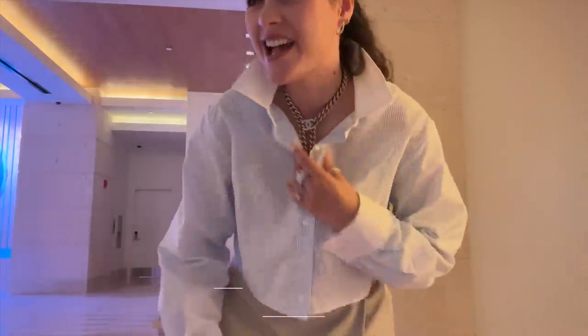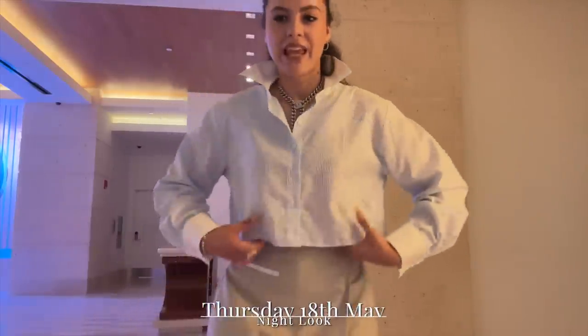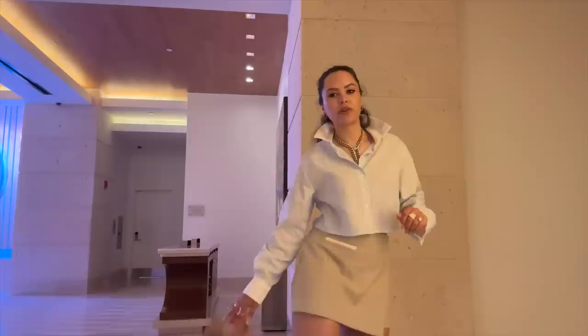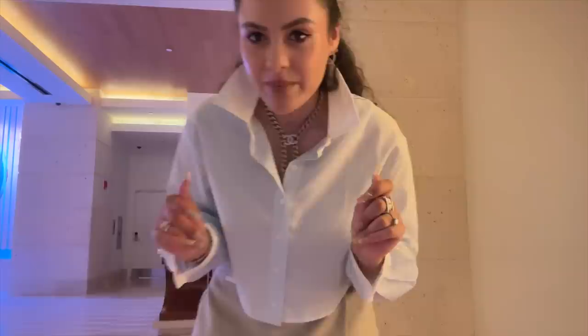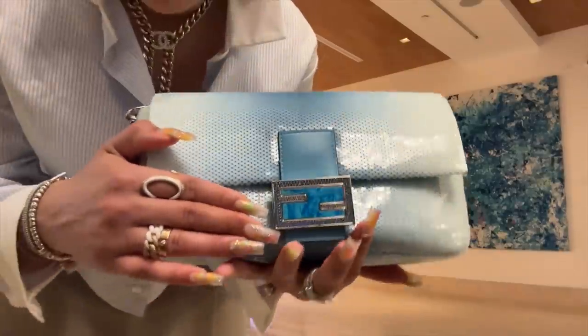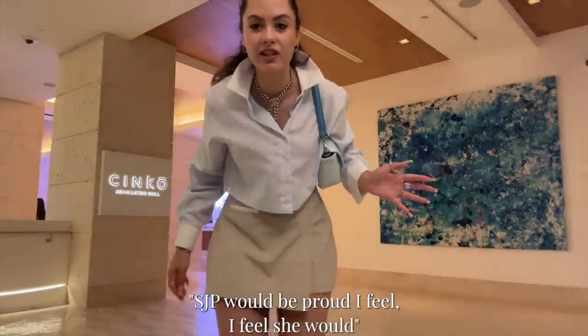I'm filming this on the way to dinner. Mia's sat down because I forgot to film this, so I've run away to film this. This is what I'm wearing in the evening of day one. This is a Frankie Shop shirt, Frankie Shop skirt, my new Bally heels — I'm loving them. I want to say cruise 2021. Bendy, SJP again. This is the configuration I've used today because we know we can swap them out. SJP would be proud, I feel she would. And now we are going to an Asian Latino grill called Cinco. It's a cute, easy, comfy look.